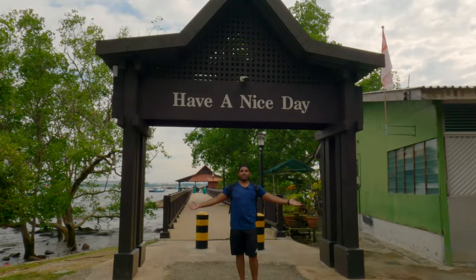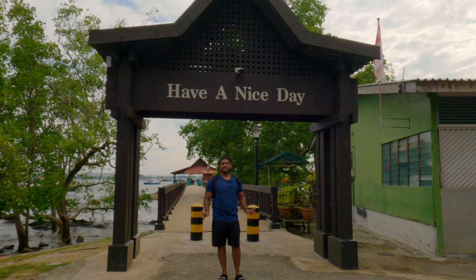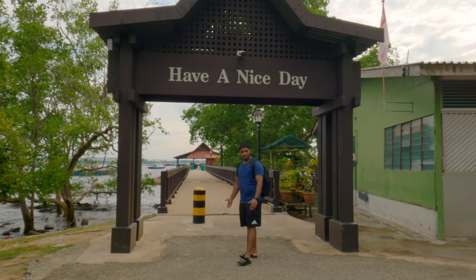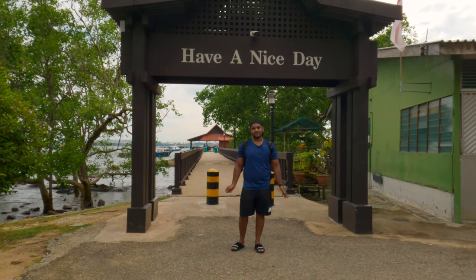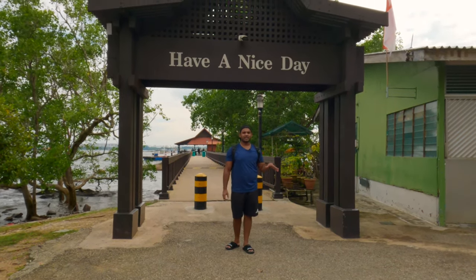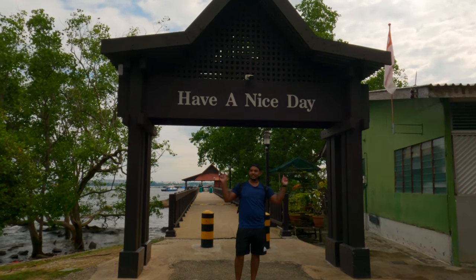So this is all about Pulau Ubin — I hope you like the video. It's a beautiful place. One important thing: it opens at 9am and closes at 6pm, so plan your travel time accordingly. Come early because you also need to wait for the boat. Bring cash because they don't accept card payments, even inside the shops. Bring enough cash, water, and food since food options are now very minimal due to COVID and a lot of shops are closed.